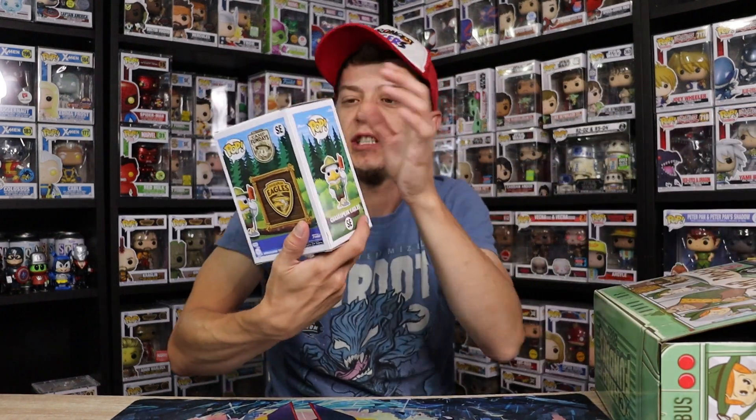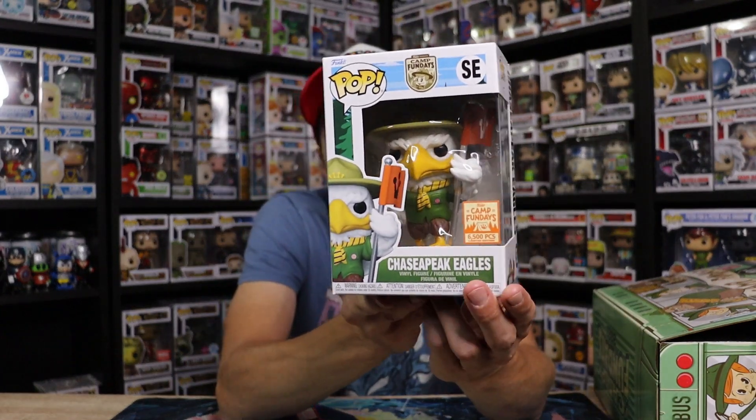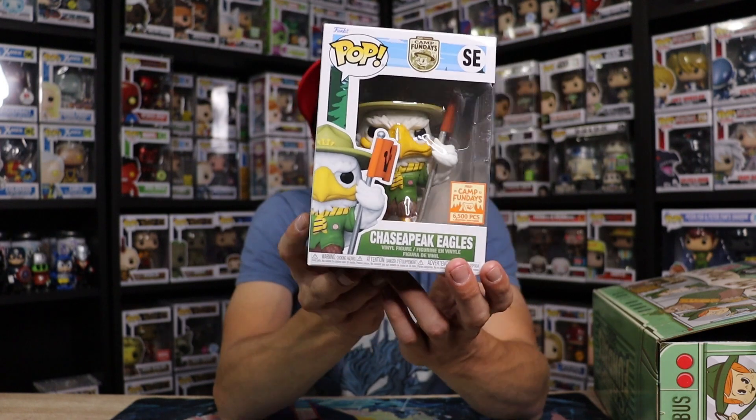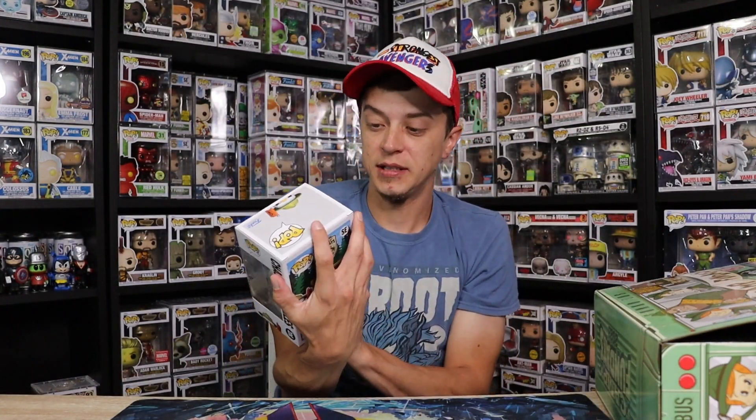And here is my Chase-a-Peak Eagle guys. I definitely really like that pop — I love the mascots for this year's Fun Days, that was super sick I thought. Limited to 6,500 pieces. That is a really cool pop, and who doesn't like a Chase?